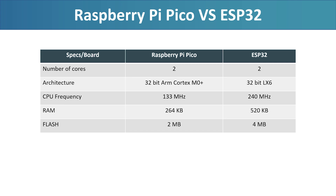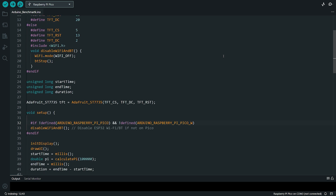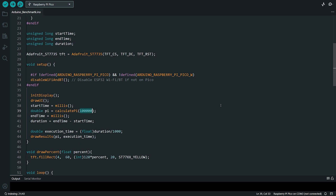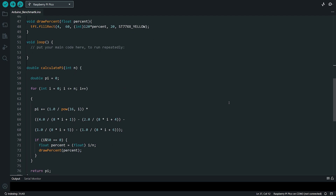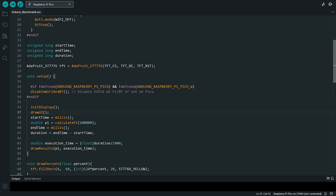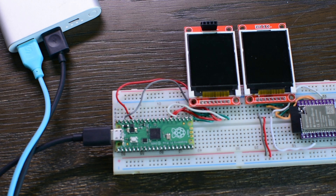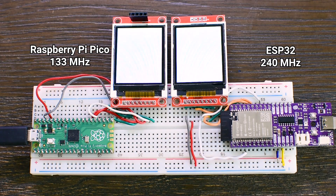That's why we need to run the same test on both boards to see how much faster the ESP32 really is. Each board will run the same Arduino sketch to calculate the value of Pi, using 100,000 iterations of a Pi approximation algorithm running on a single core, to keep the code simple and reflect real-world usage, since in practice most makers don't take advantage of multi-core programming. The result will then be displayed on a 1.8 inch color TFT screen. To make it fair, I'm going to power both boards at the same time using the same power bank.